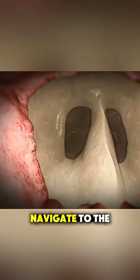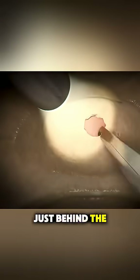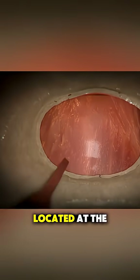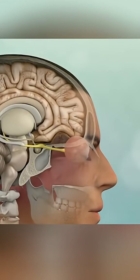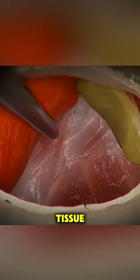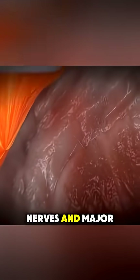Surgeons then carefully navigate to the sphenoid sinus, a hollow space just behind the nose, and open a small pathway to reach the pituitary gland located at the base of the brain. Using precision tools, they remove the tumor or abnormal tissue while avoiding critical structures like the optic nerves and major arteries.